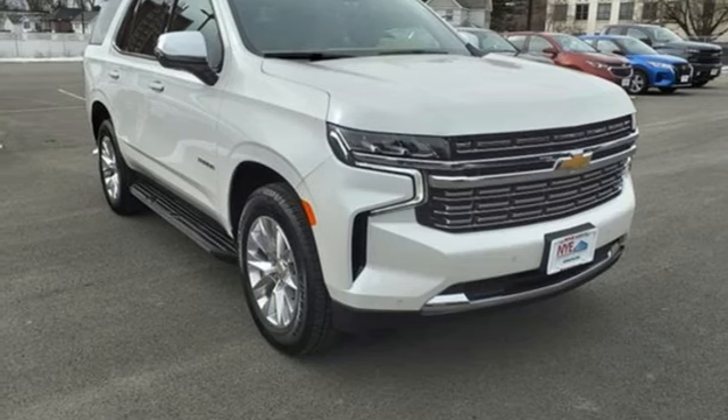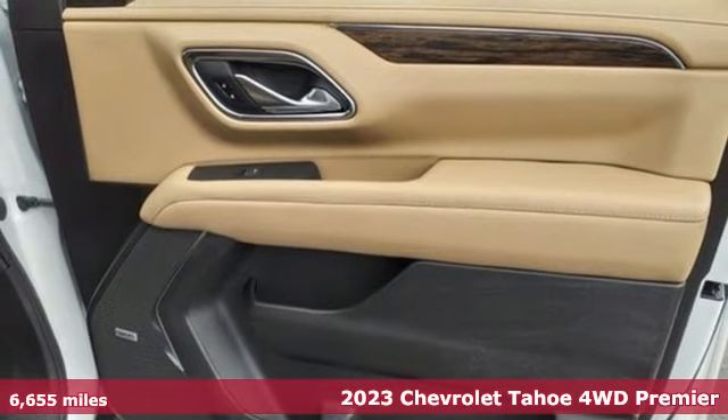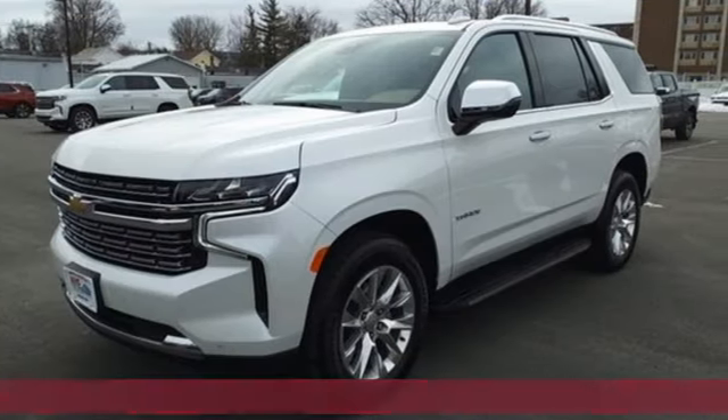Here's a 2023 Chevrolet Tahoe. Providing you with a bounty of big-time capability, it's quite simply the do-it-all full-size SUV that accomplishes anything.